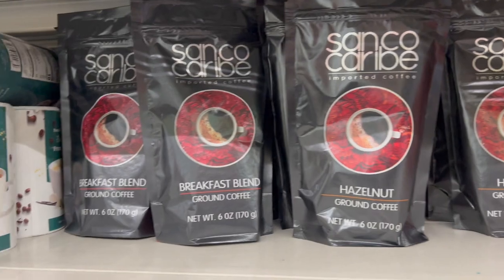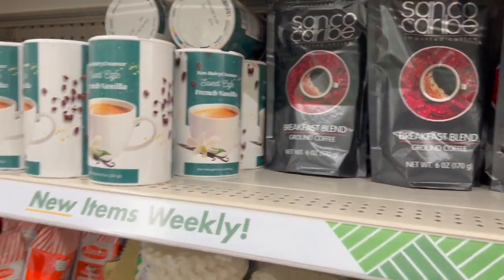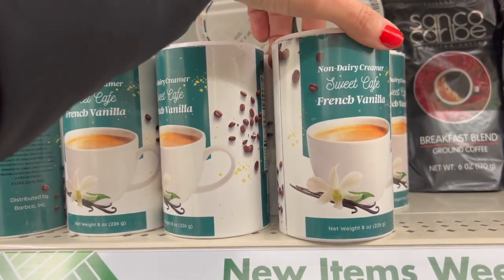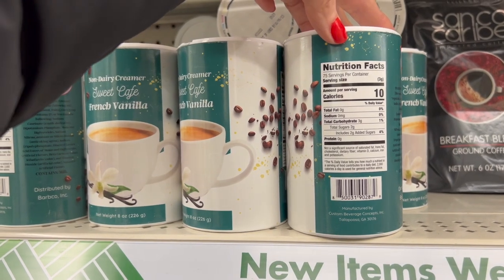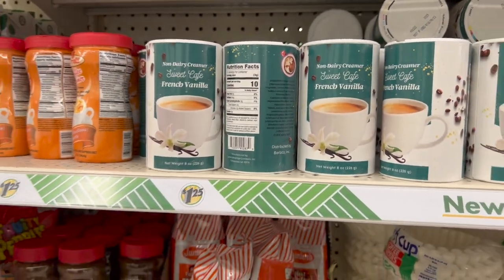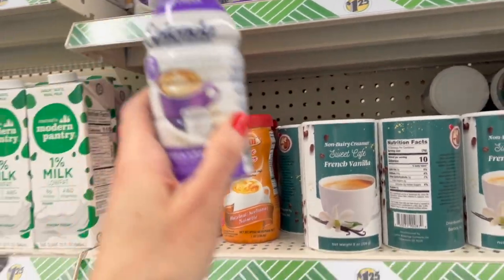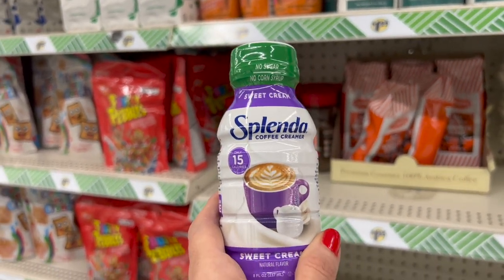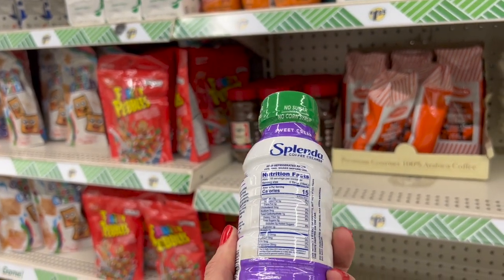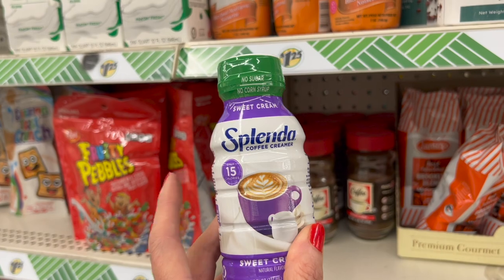We have hazelnut and breakfast blend. Over here we have the non-dairy creamer Sweet Cafe French vanilla — 10 calories per 3 grams. I'm just seeing French vanilla right now. I've seen the hazelnut one before. And up here, this is also new — we have the sweet cream, no sugar, Splenda coffee creamer: 15 calories per serving, which is a tablespoon. This is shelf stable until you open it up.